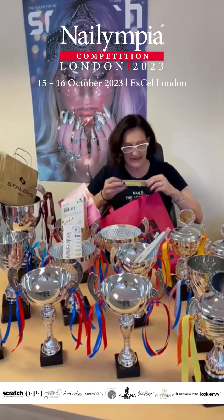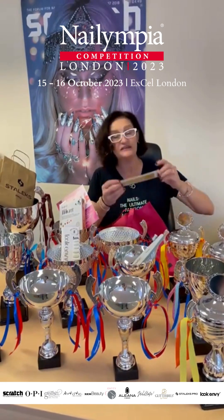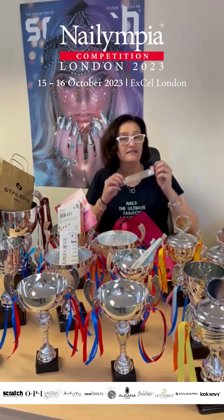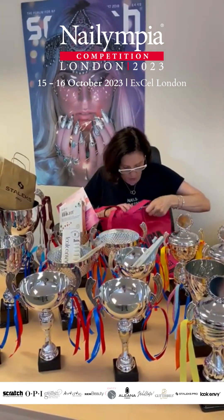Willow has given us this absolutely fan dabby dozy metal file with the word Willow on the end. Lovely colour as well — lovely gold metal there.